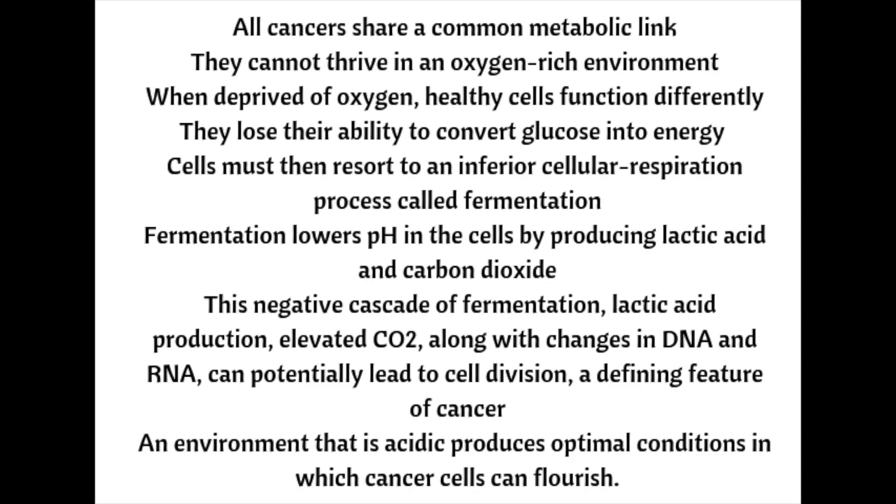Warburg earned these honorable distinctions by discovering that all cancers share a common metabolic link: they cannot thrive in an oxygen-rich environment. When deprived of oxygen, healthy cells function differently, losing their ability to convert glucose into energy. Because of this inability, cells must then resort to an inferior cellular respiration process called fermentation.